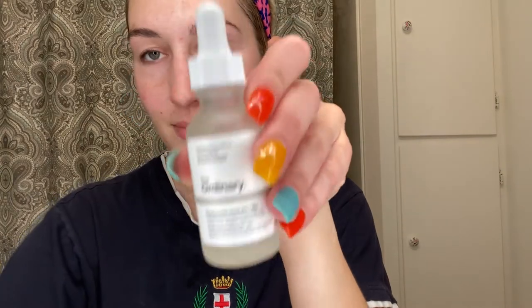Awesome, toner is done. Next we are going to do our hyaluronic acid from The Ordinary, and since it is a water base we are going to use our Mario Badescu to tag team it. And then I will do twice a week The Ordinary retinol serum — yeah or nay, the retinol serum.